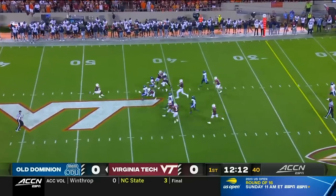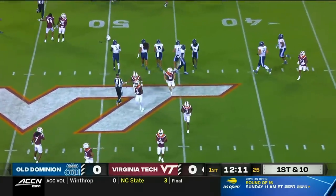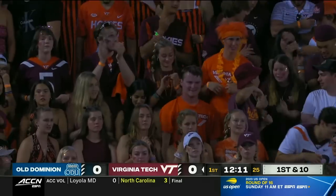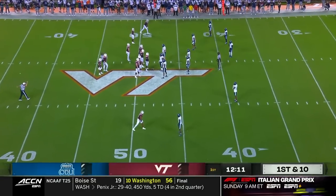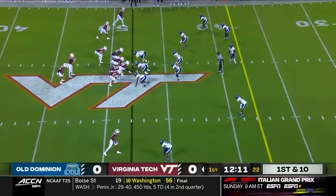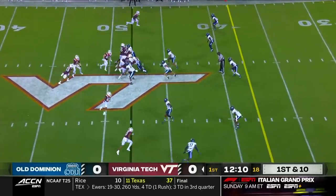Wobbly kick from Dwayne the Aussie, and this is Lane — fair catch in plus territory at the 48. Almost three minutes in, first period in Blacksburg, no score. Not how you want to get things going on the road in this stadium. Virginia Tech's second possession starts at the 48-yard line.